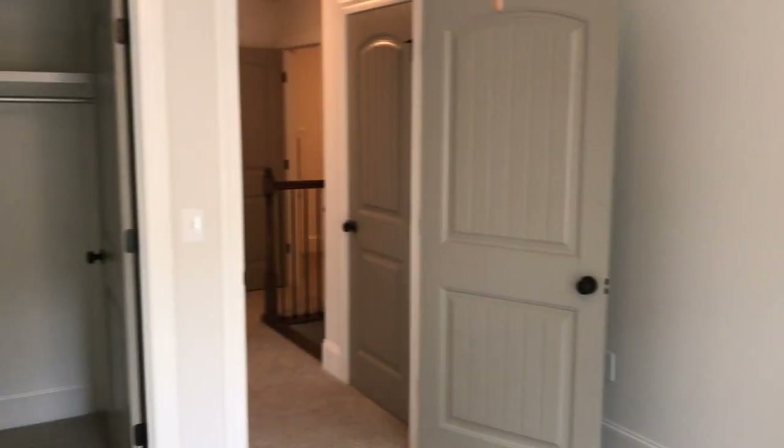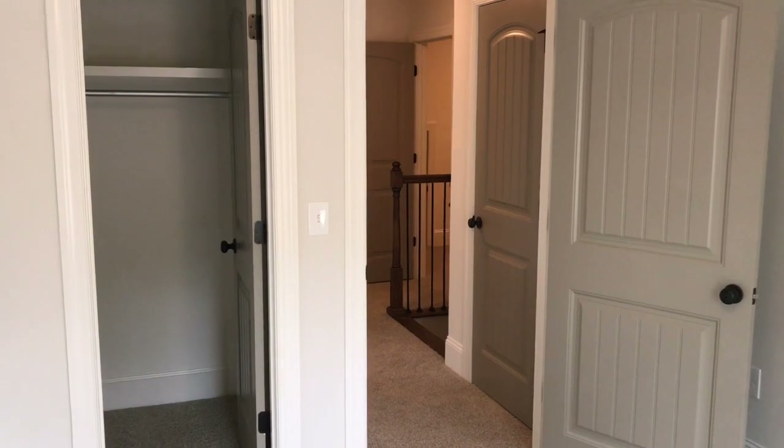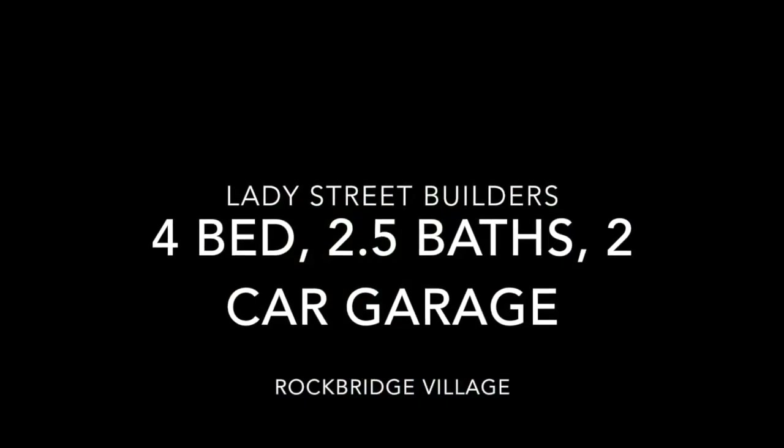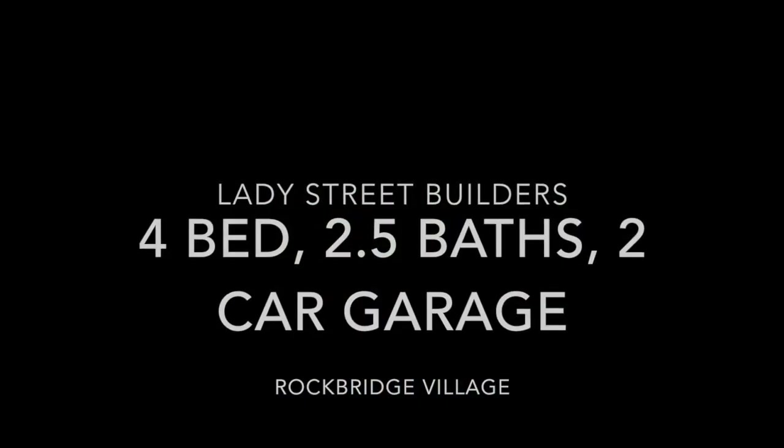Coming back out to the second bedroom upstairs — as you can see in the closet, wood shelf, no wire. Thanks for taking the time to walk through this awesome River Plan by Lady Street Builders. If you have any questions about this house or any other house that Lady Street is building, please feel free to reach out to us at theartteam.net or check out Lady Street Builders' website at ladystreetbuilders.com. Thank you.